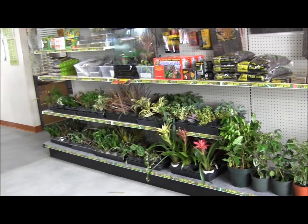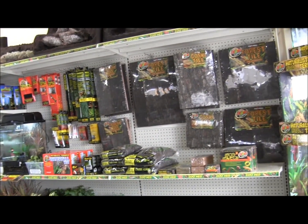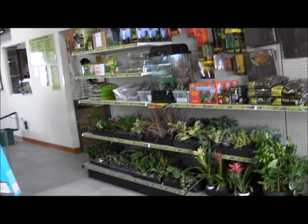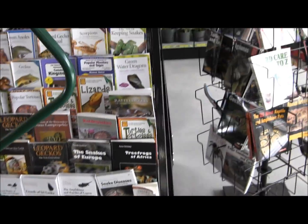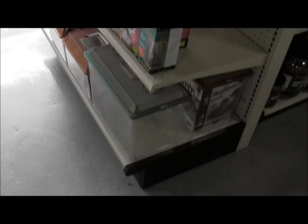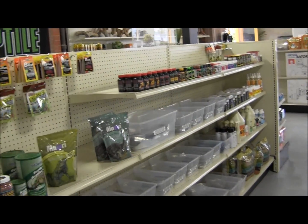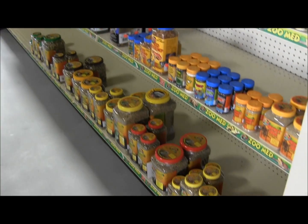Over here we have tons of live plants, all your living vivarium supplies, backgrounds, foam inserts, books — which everybody needs lots of books. And then over here: cricket food, more food, supplements, lots of food — food for everything.